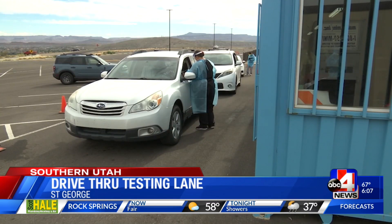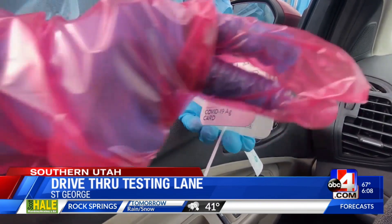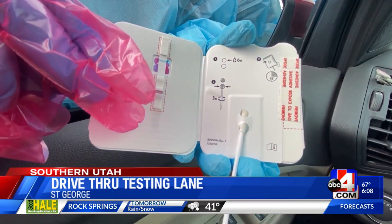The testing site is now open from 7 a.m. to 7 p.m. seven days a week. Rapid molecular tests, PCR, and rapid antigen tests are available.